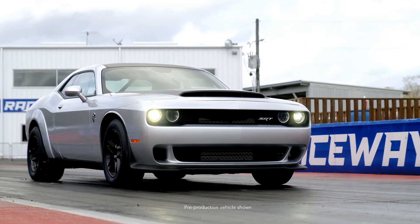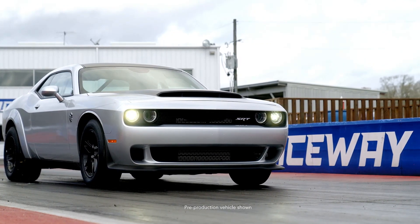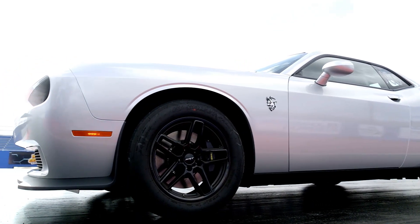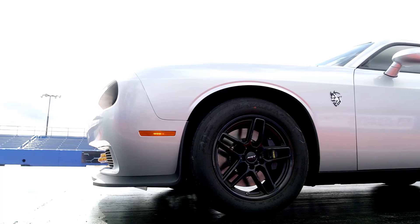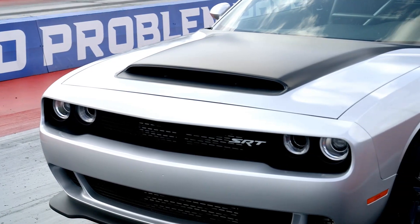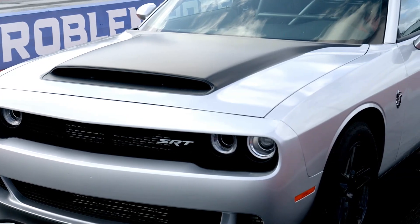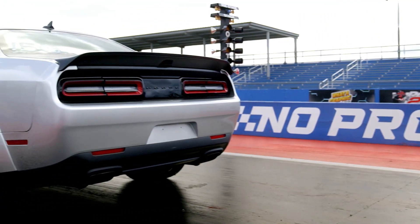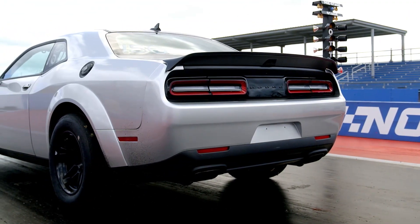The new badge features a 170 neck tattoo and yellow eyes, which allude to the E85 fuel. The Demon 170 is available in 14 exterior colors, including the heritage shades B5 Blue, Plum Crazy Purple, and Sublime Green. All of them are available with Satan Black just on the hood, or on the hood, roof, and trunk.